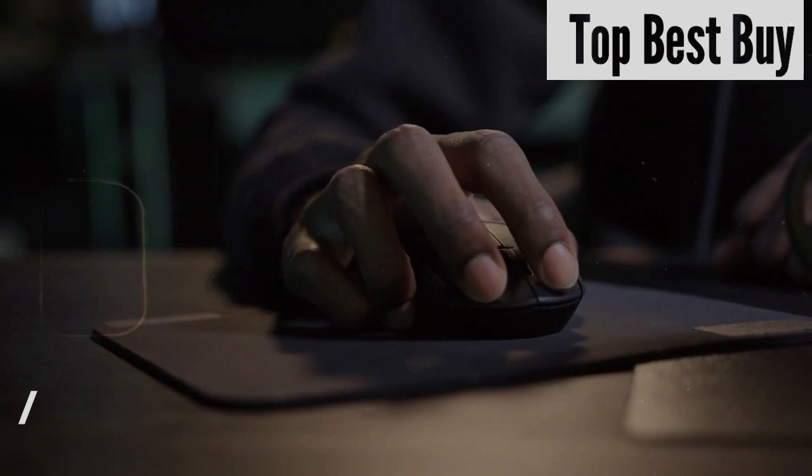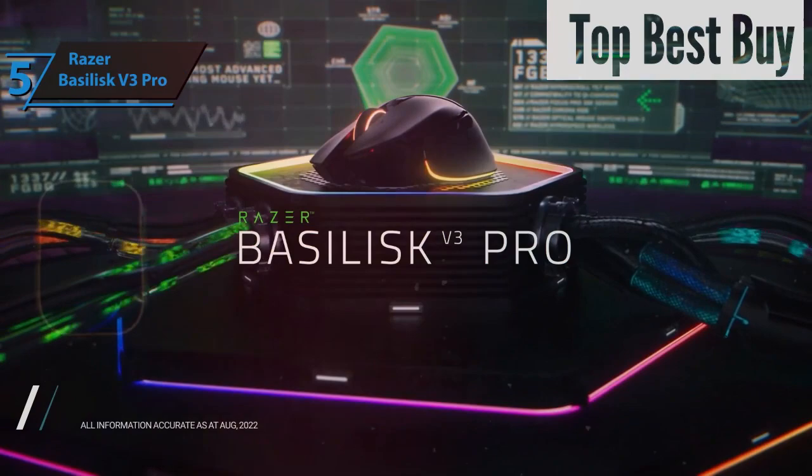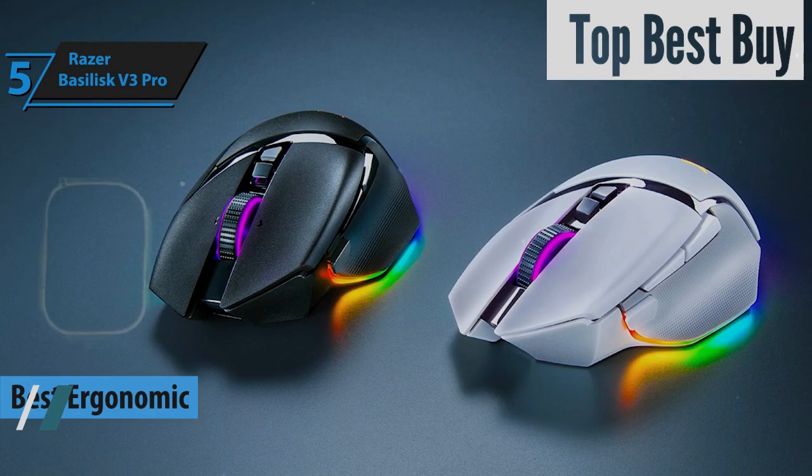However, finding the right wireless gaming mouse for you can be difficult — we've done all the hard work for you. Let's dive in. Kicking off our roundup is the Razer Basilisk V3 Pro, crowned as the top ergonomic wireless gaming mouse of 2024. This model elevates the original Razer Basilisk V3 to new heights, with its cordless convenience and impressive enhancements.